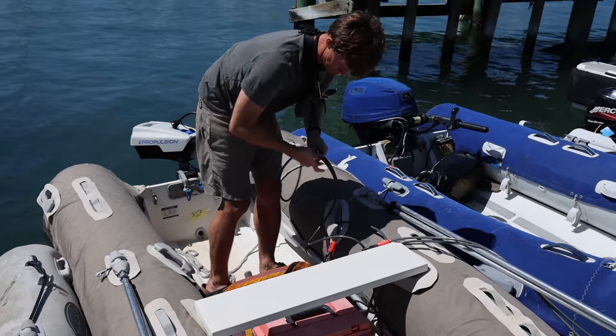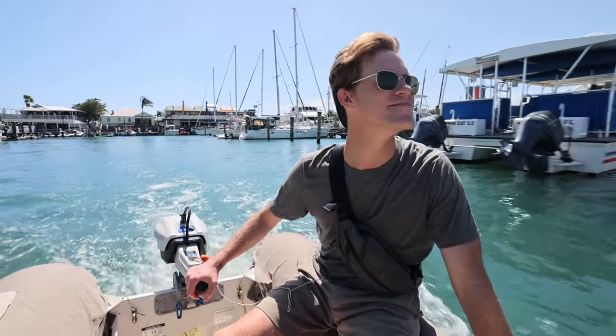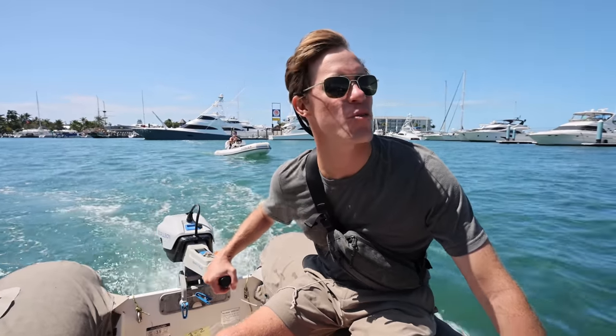Let's get started for the day — get on our dinghy and head back to Pivot. If you guys want to see more of Key West, we'll be coming back here when we cross our wake.